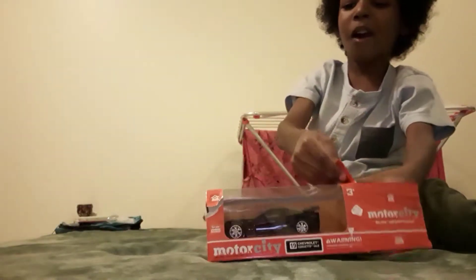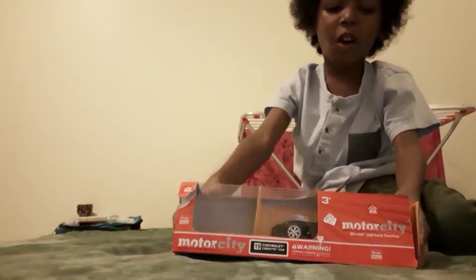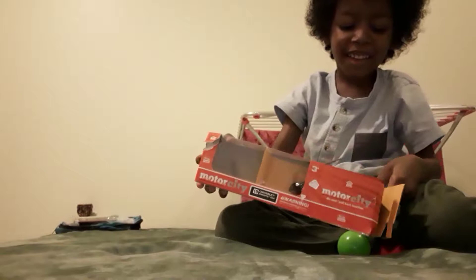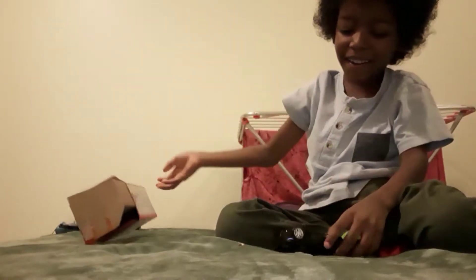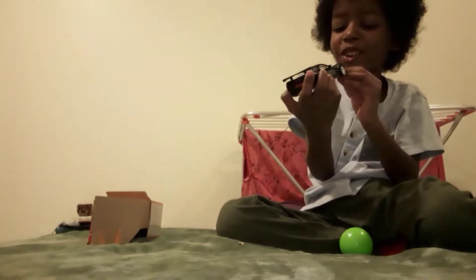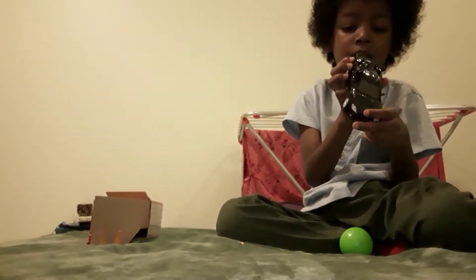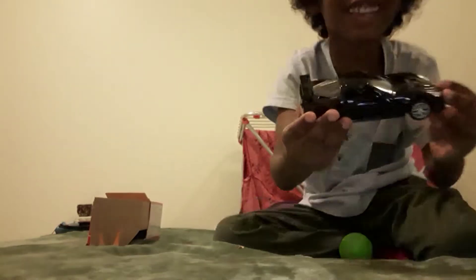Oh wow, I can't wait to touch this car. A Chevrolet Stingray. It's so delicate. It feels so delicate.